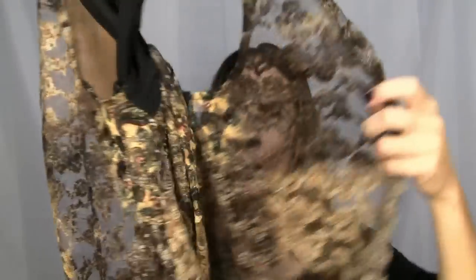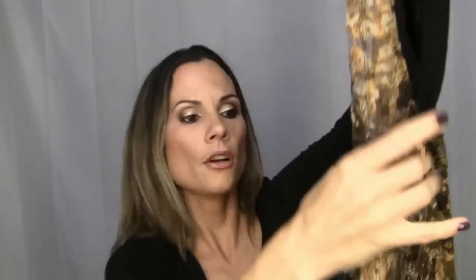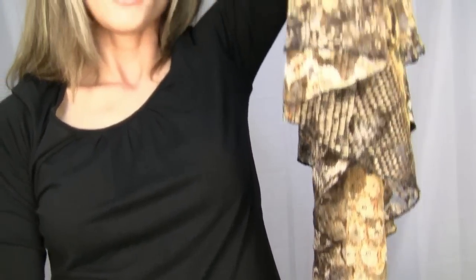Something I would never have picked out for myself — my husband picked this vest out for me. It crisscrosses in the back, see-through material, really pretty design. I like the colors. It's longer in the back and shorter in the front. It's really hard to show this stuff because it won't all fit in the camera. As you can see, that's the back, and then the front here is shorter.